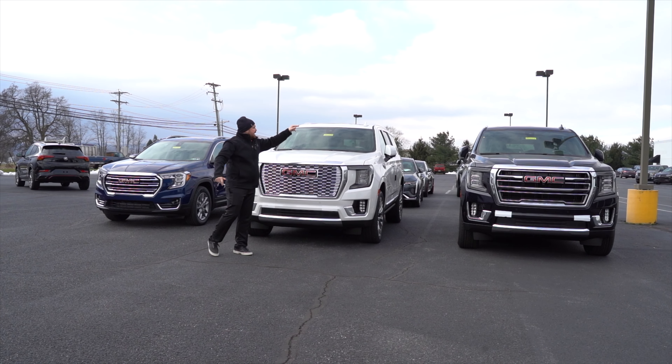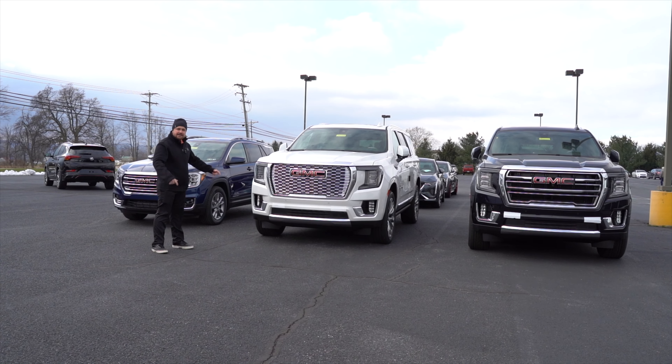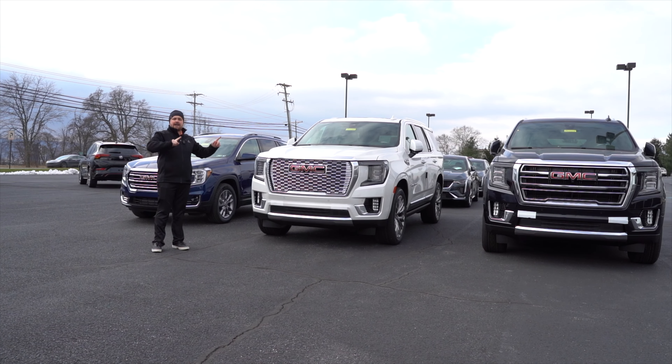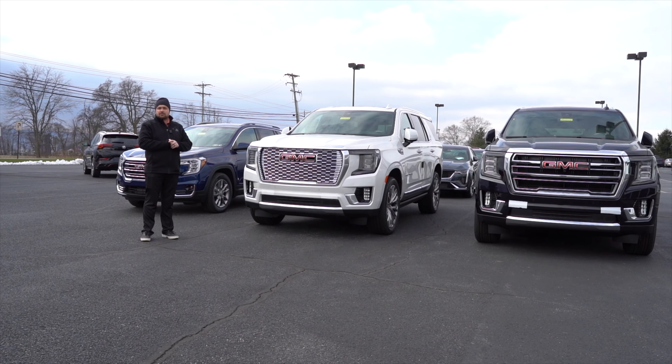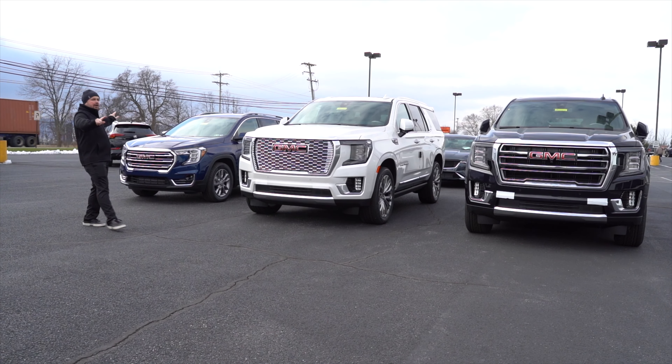2022 Yukon XL SLT in midnight blue metallic. 2022 Yukon Denali in white frost tricoat. We also got a satin steel XL Yukon Denali in as well. That's in the shop right now getting some nice wheels put on it.